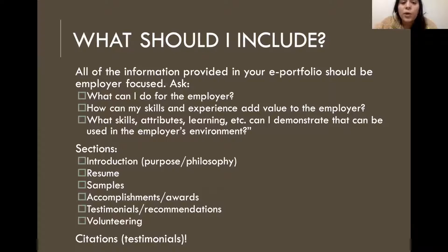As for sections, you want to make sure you have the following: an introduction with a purpose and philosophy suitable to you, your resume, samples of work you've done — which can include blogs, anything you've done in PR writing classes, campaign proposals, any social media work, et cetera. Literally any work that you've done for PR would fit under this section. You can include accomplishments and awards. Testimonials and recommendations are always good too, and volunteer hours if you have some — it's always a good look. Another thing to make sure your e-portfolio includes is the log for Blue House, so make a note of that because you will be graded on that.